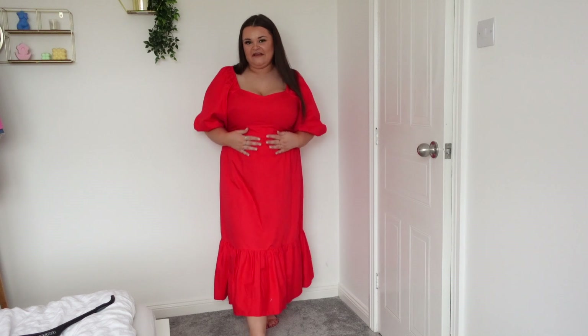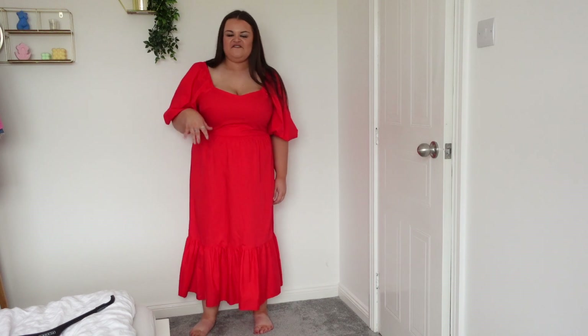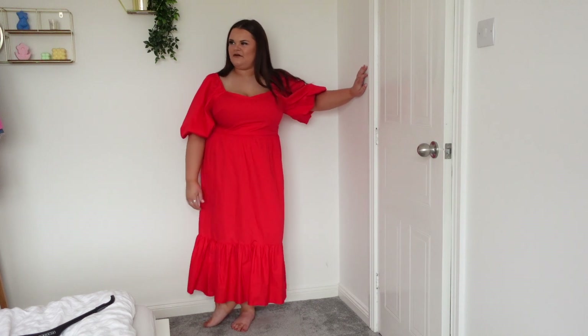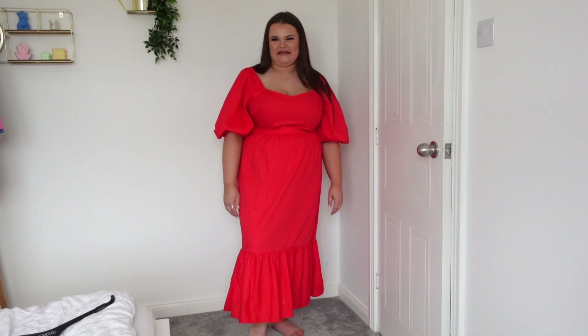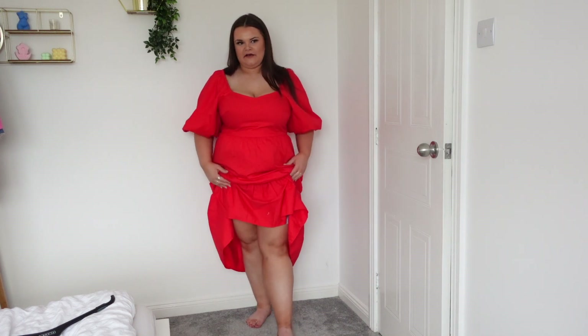This dress makes me feel like the dancing emoji! I feel very girly — it flatters the boobs nicely with a milkmaid top and a bit of a puffy arm. I'm just not sure if I like it enough to actually wear it though. I wish it was a bit shorter — it's a thick material which makes it feel very formal and extra.